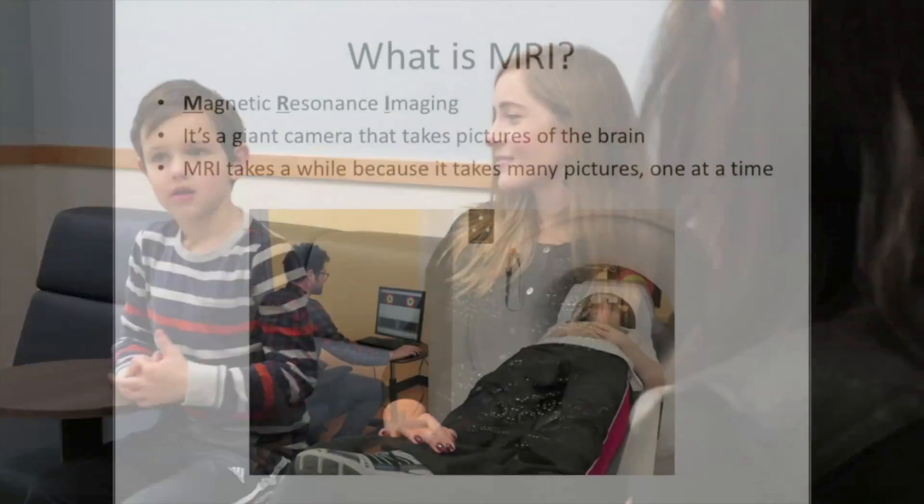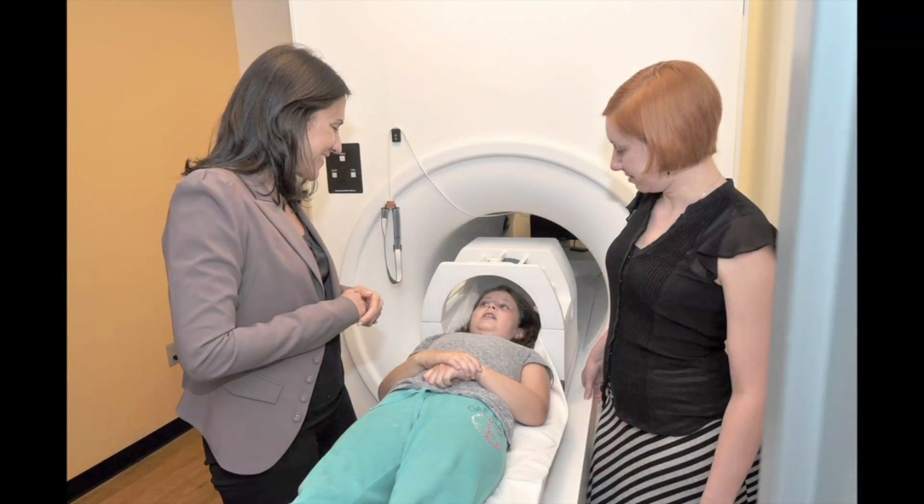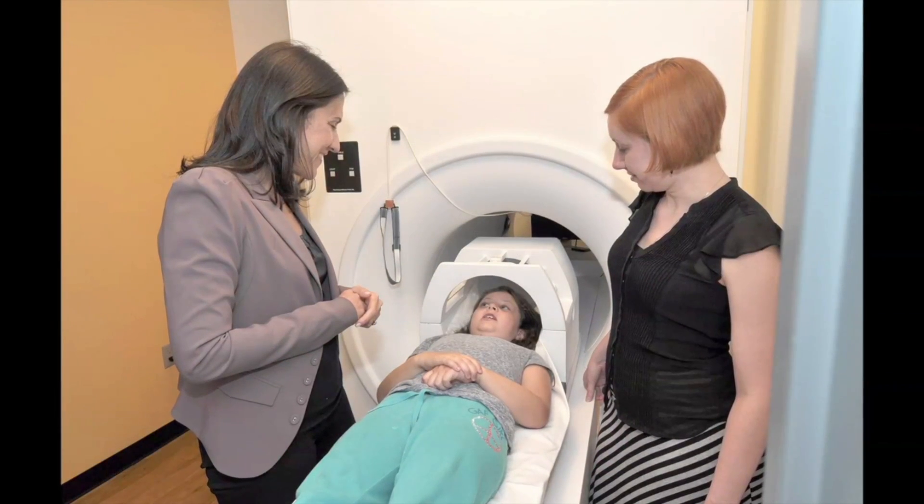Parents like it, too. MRI is a giant camera that takes pictures of the brain. The MRI machine is shaped like a donut with a round hole in the middle, just like a tunnel.